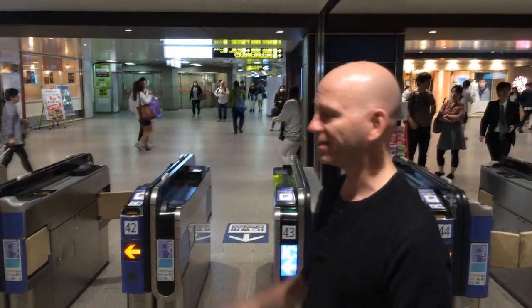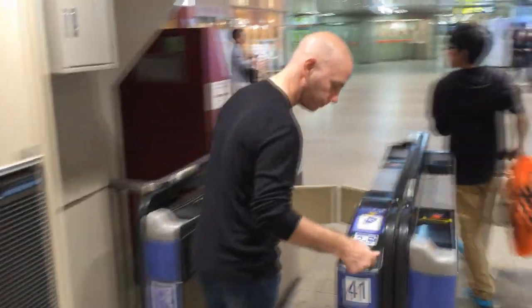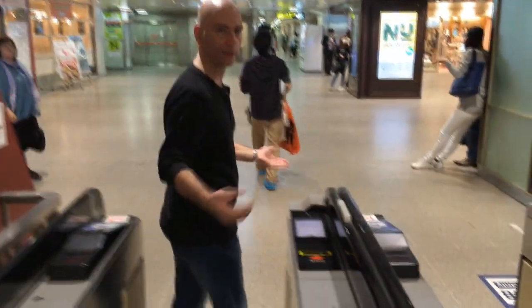We have now arrived in Osaka at Umeda station. Make sure you kept your ticket and didn't throw it away — you need it to get out. Same as when we came in, put the ticket in the gate, but this time it's going to swallow the ticket and not spit it back out. The gate opens and lets you out — end of trip.